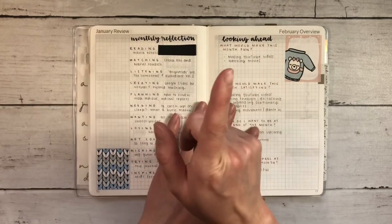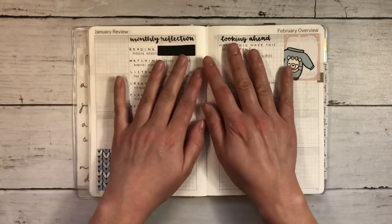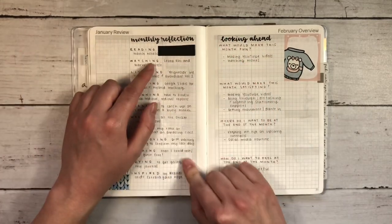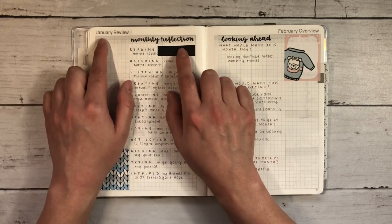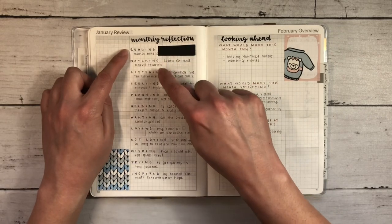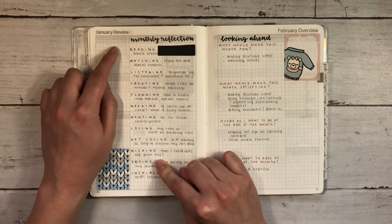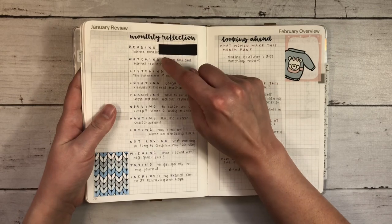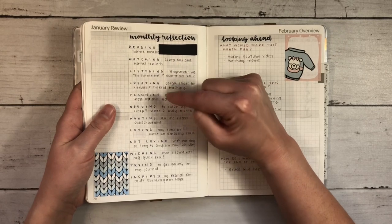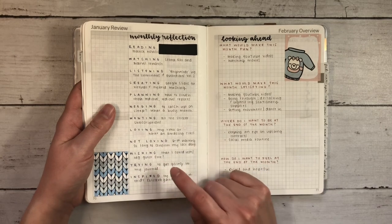Moving from January to February, I tried something new with these pages. I used the same monthly reflection that I used for most of 2021 for January here. I didn't use all the categories since I didn't have the space, so I just cut it down to the specifics that spoke to me: reading, watching, listening, creating, planning, needing, wanting, loving, not loving, wishing, trying, and inspired.